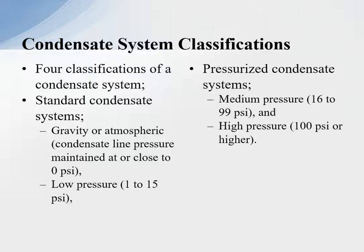Condensate system classification — there are four classifications. Standard condensate systems, which are gravity or atmospheric, with condensate line pressure maintained at or close to zero psi. Low pressure is one to 15 psi. A pressurized condensate system is medium pressure, 16 to 99 psi, and high pressure is 100 psi or higher. People say they have a high pressure condensate return system operating at 65 psi — that's not high pressure, that's medium pressure. Medium pressure is 16 to 99 psig.